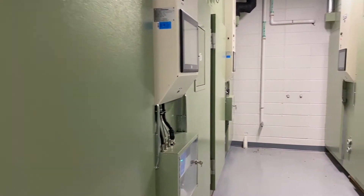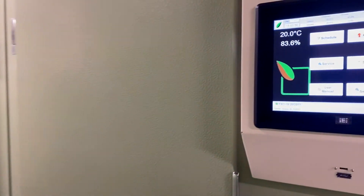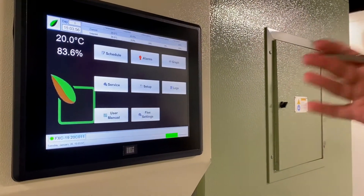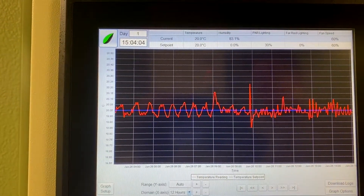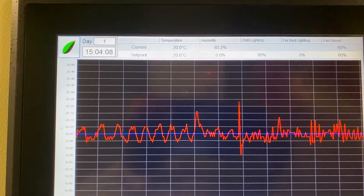This 8,000 square foot facility houses 15 chambers and there are plans to add even more. All the chambers come equipped with a touch screen panel which will allow researchers to monitor the conditions on the inside, make changes, and also measure real-time data that's being collected inside the chamber for their experiments.